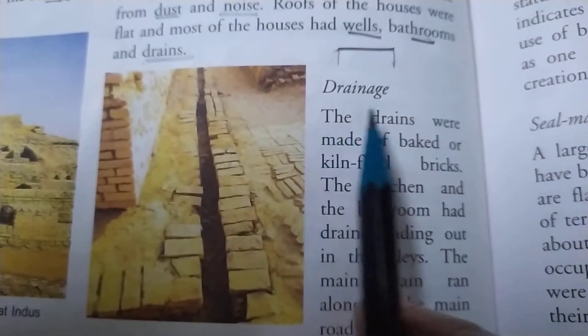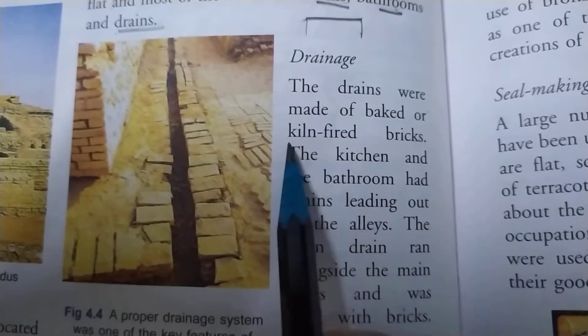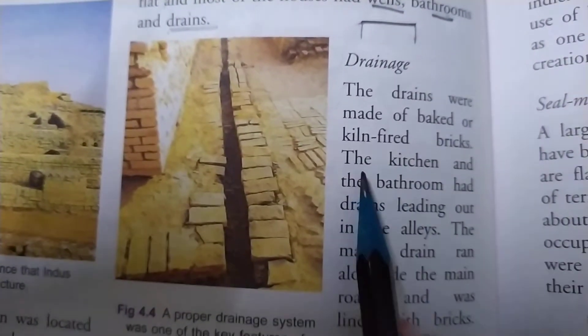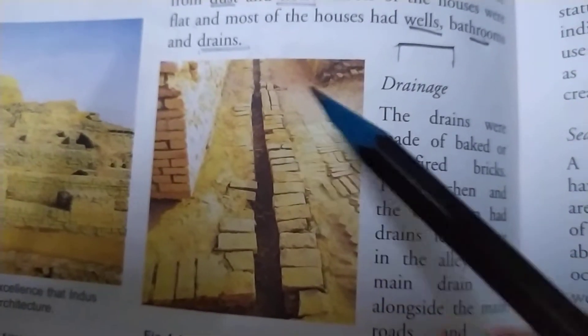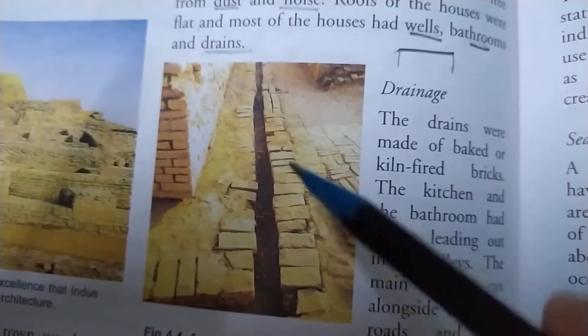Next is drainage. The drains were made of baked or kiln-fired bricks. As you can see in this picture, the drainage system was made up of burnt bricks. The kitchens and the bathrooms had drains leading out into the alleys. This drain system was connected to the kitchen and bathroom where the dirty water came out from each house.